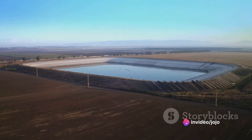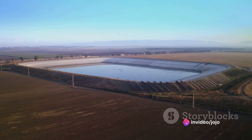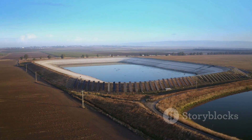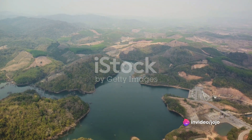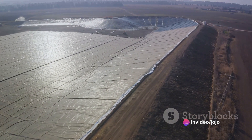Imagine a vast expanse of water shimmering under the sun, providing life to our crops. This reservoir is the beating heart of our farm, pumping vitality into every corner. With its launch, we hope to revolutionize our farming practices, ensuring healthier crops and a greener farm.